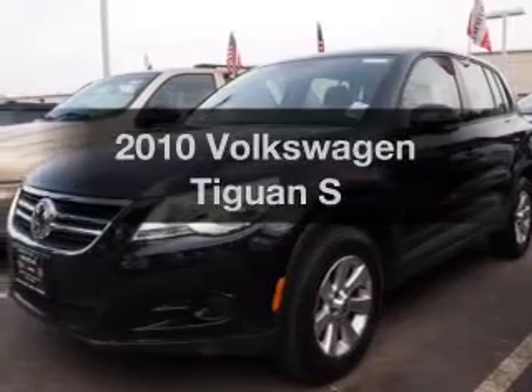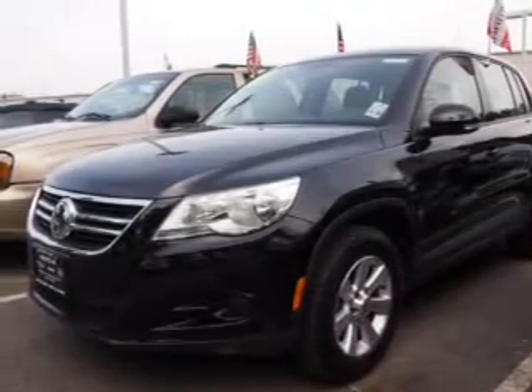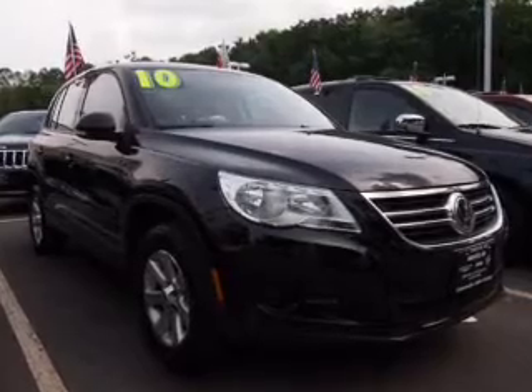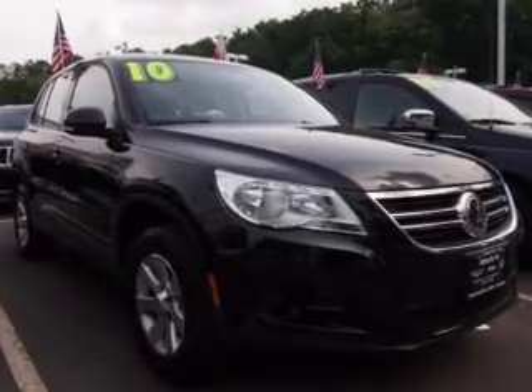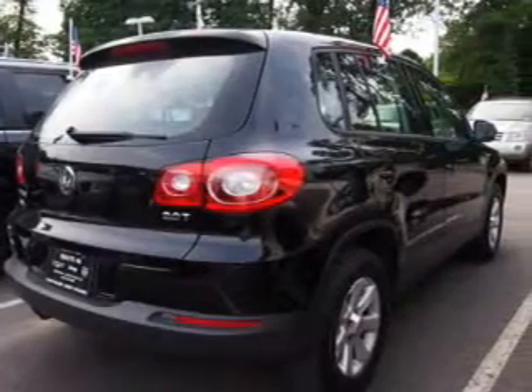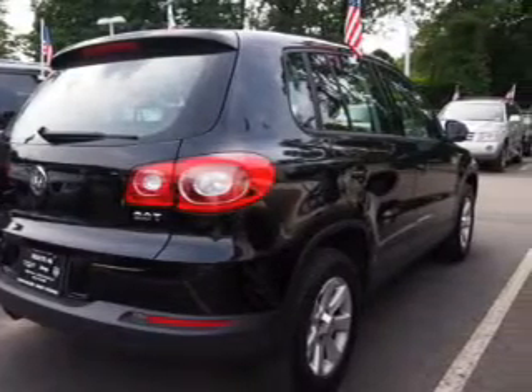Presenting the 2010 Volkswagen Tiguan — find everything you wanted in a ride under one roof with this vehicle. The powertrain includes front-wheel drive with an efficient four-cylinder engine that responds smoothly to its six-speed automatic transmission. The anti-lock braking system will help deliver you safely to your destination.